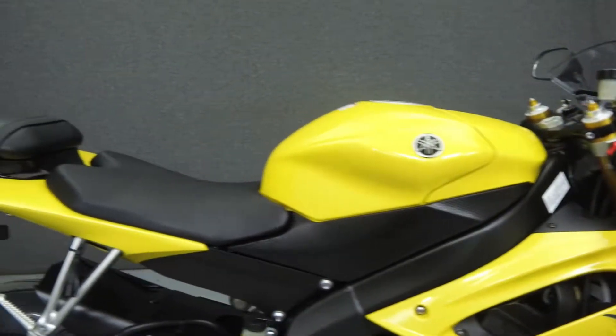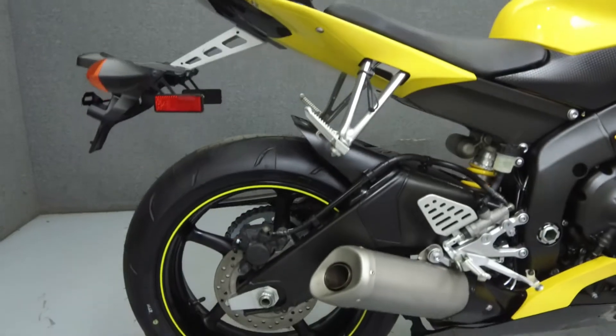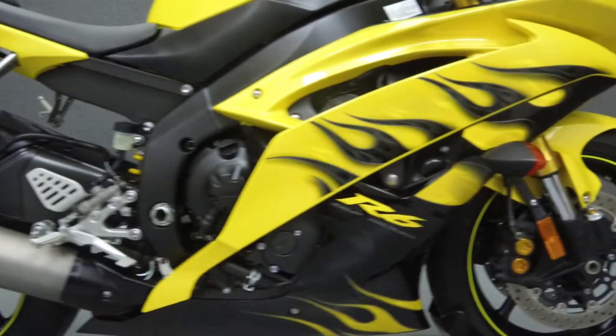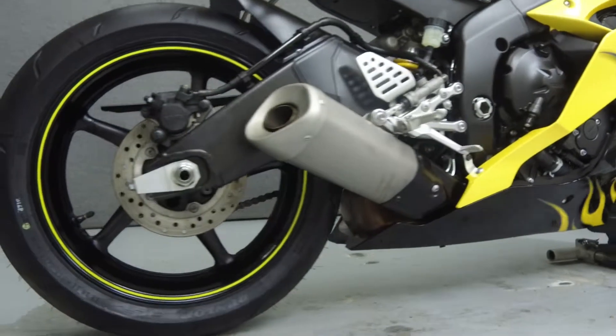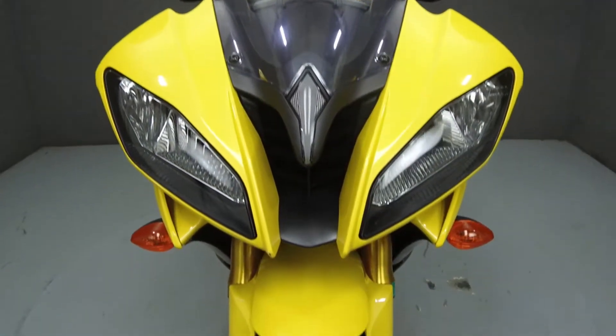Powered by a 600cc 4-cylinder engine with a 6-speed transmission, the R6 puts up 120 horsepower at 14,500 rpm, and 47 foot-pounds of torque at 11,500 rpm. It has a seat height of 33.5 inches and a wet weight of 417 pounds.